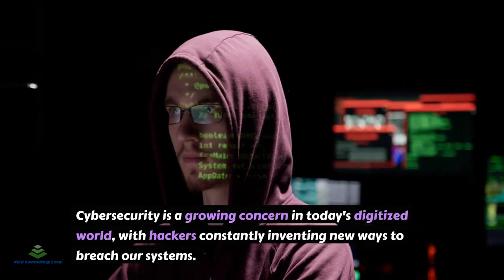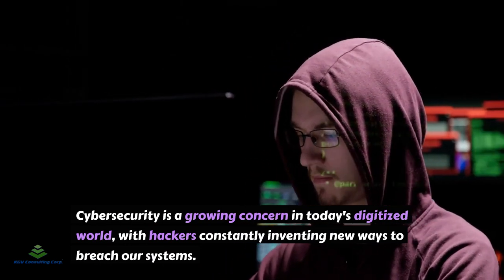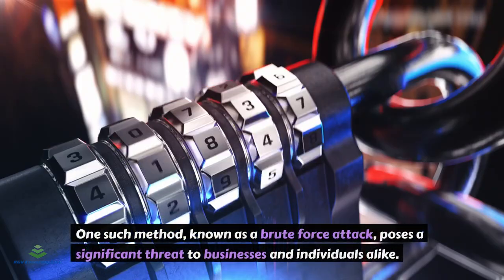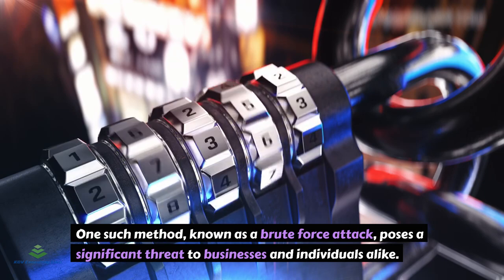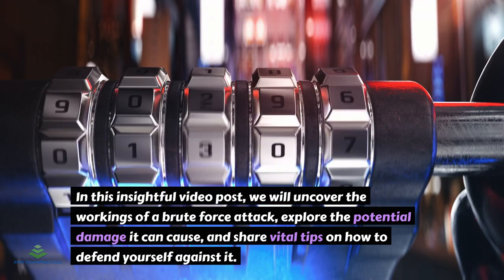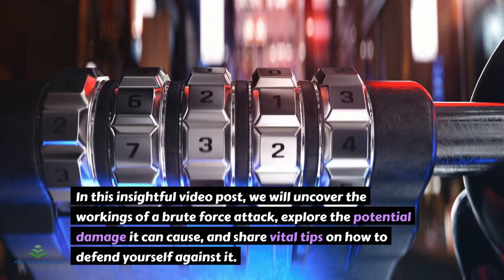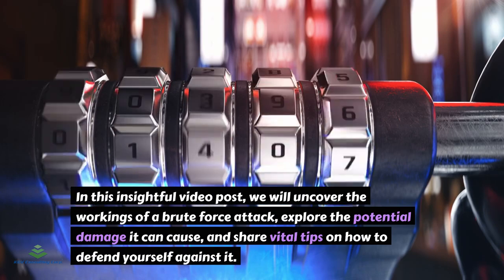Cybersecurity is a growing concern in today's digitized world, with hackers constantly inventing new ways to breach our systems. One such method, known as a brute force attack, poses a significant threat to businesses and individuals alike. In this insightful video post, we will uncover the workings of a brute force attack, explore the potential damage it can cause, and share vital tips on how to defend yourself against it. Let's dive in.